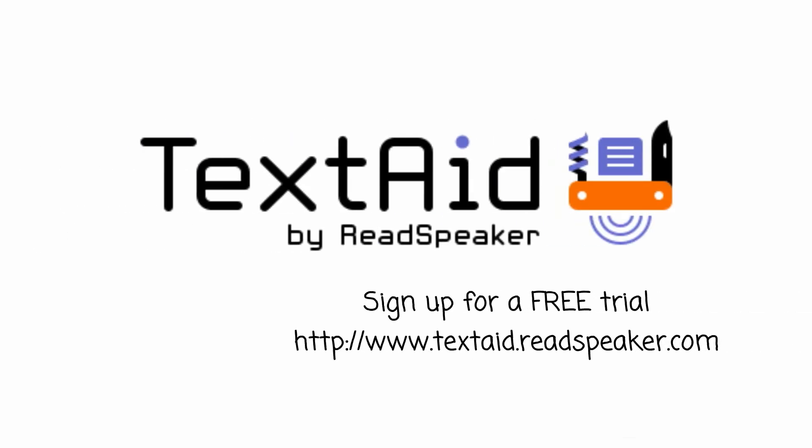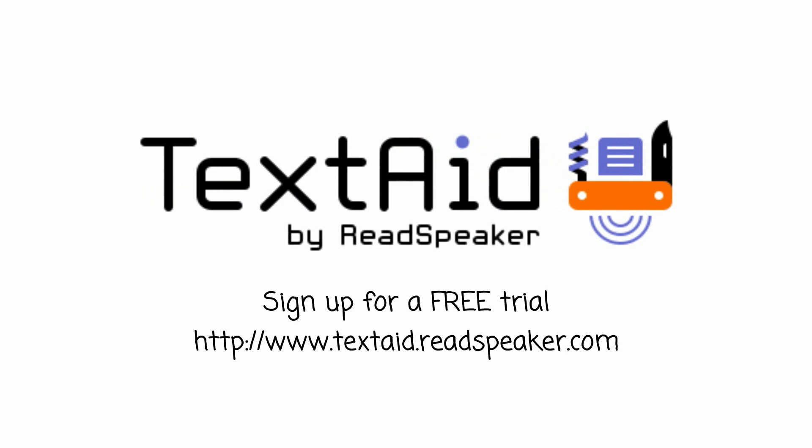Learn more at www.textaid.readspeaker.com and see how read-aloud technology can improve your life with a free trial today.